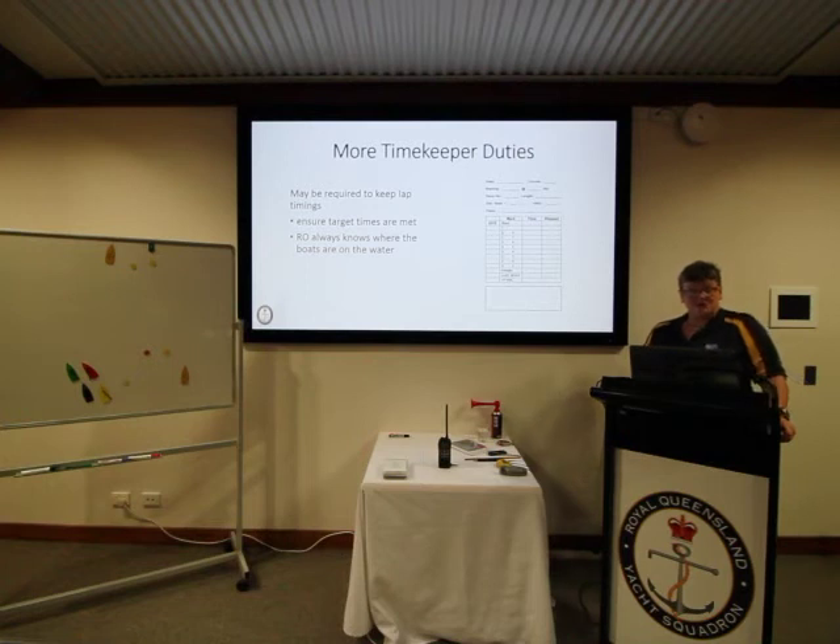In championship races, the timekeeper is sometimes required to keep a record of lap timing — how long it takes the first boat to reach the different marks on the course. This helps ensure target times are met and helps the race officer decide whether to extend or decrease a leg's length or even shorten the race, and to keep track of where boats are on the course to inform any course changes.